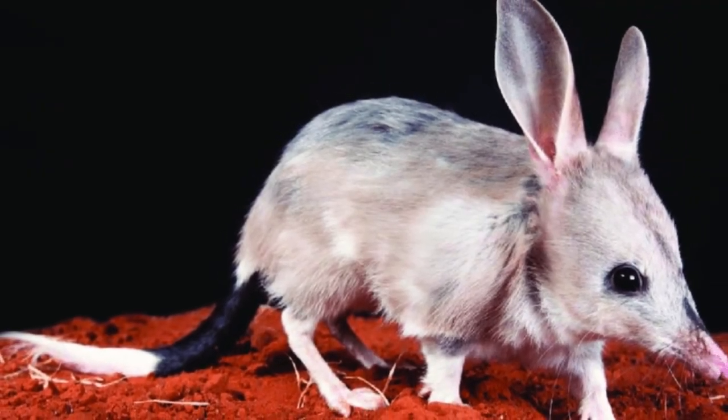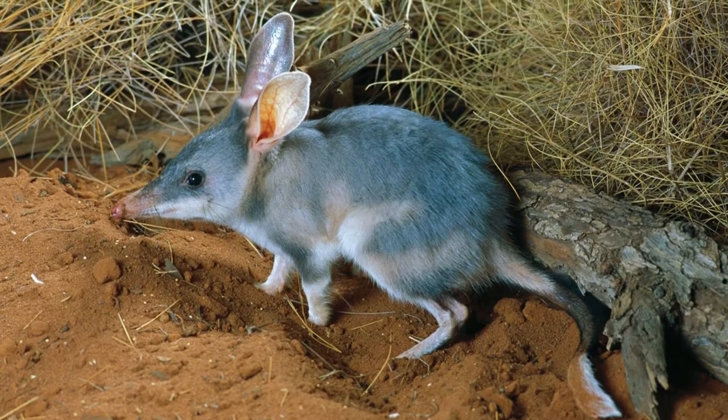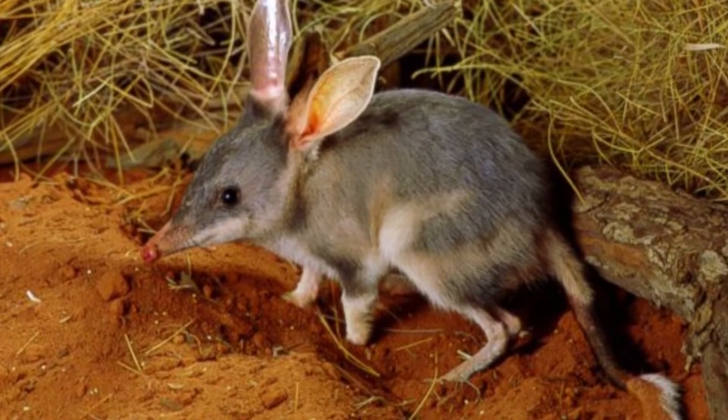Bilbies don't need to drink — they get all their water from their food. The bilby is an animal around 11 to 22 inches long, with silver-gray fur that has a silken feel, much like a rabbit's.